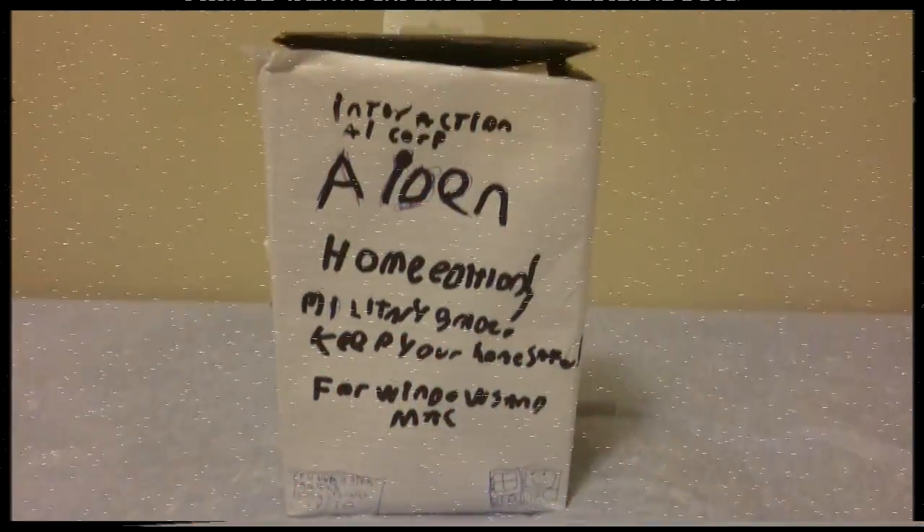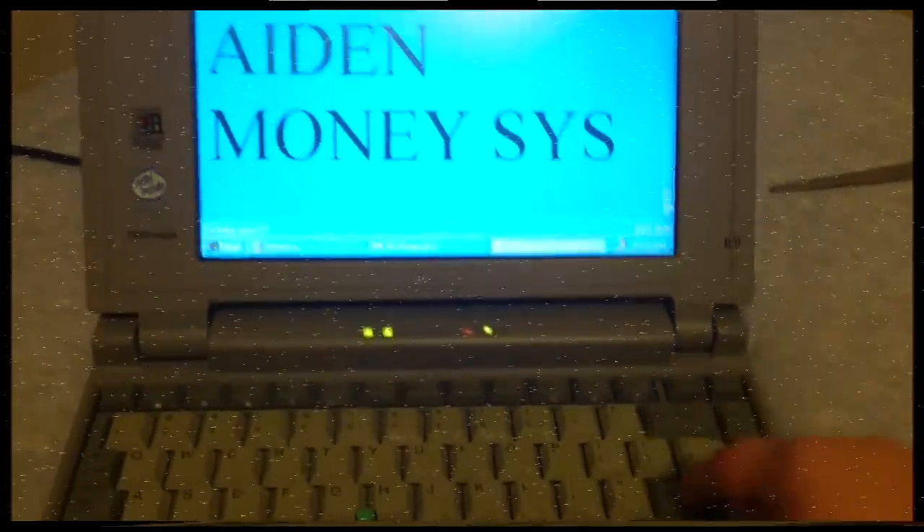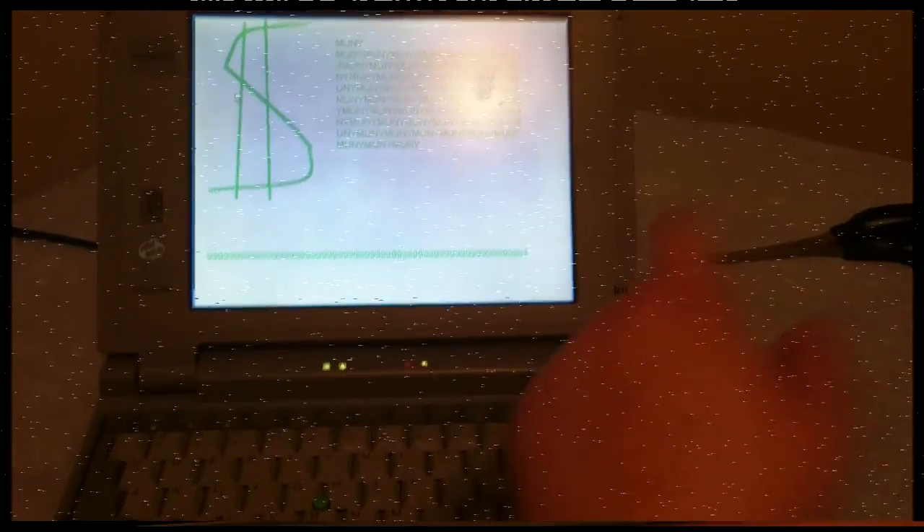Now let's listen to some testimonies from some very happy customers. I use Aiden to balance my tech work. I love Aiden. At night. Ticka Ticka. Thank you.